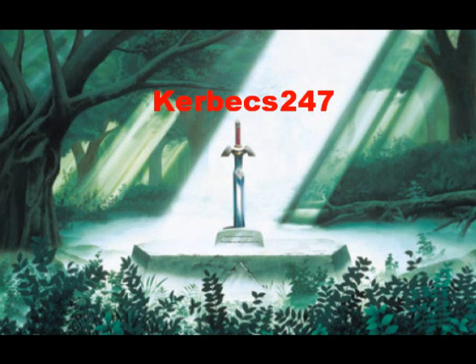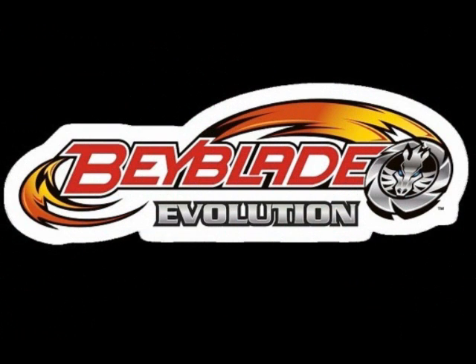Hey guys, it's KerbX2v7 and today I've got an update on, as you all know, Beyblade Evolutions. I know it's really old, but today I've got some screenshots and stuff.